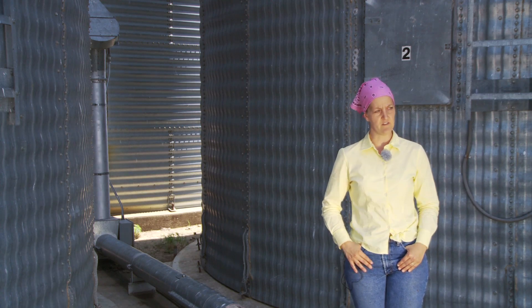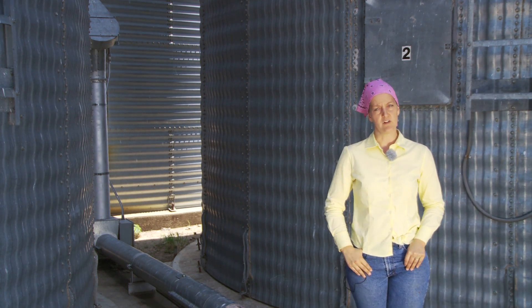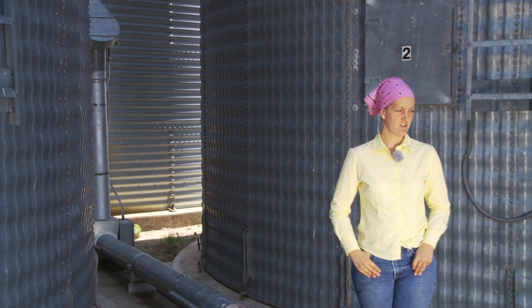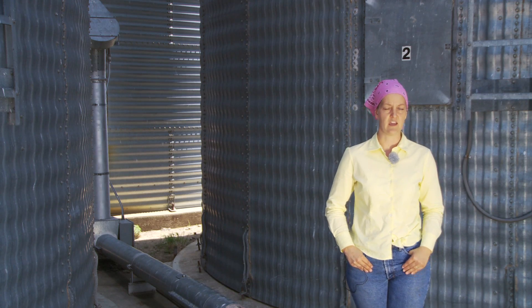Our scale system — we still have the original scale. It's weights and a balance and it takes forever to weigh, so we don't use it anymore, though it's still in there. Now we have a digital scale that's accurate within 5 pounds — I can even weigh my farm cat on the scale.